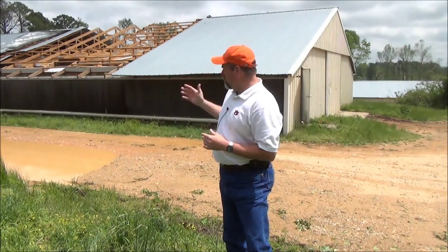This house behind me here was built with a very similar construction style — posting ground — but there was one major difference. And as you can see, it withstood the storm with some damage, but damage that is repairable. What is the main difference in these two houses? Properly installed steel knee braces.